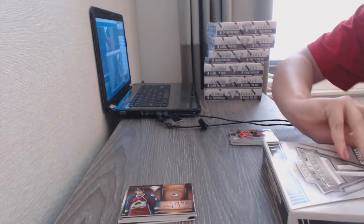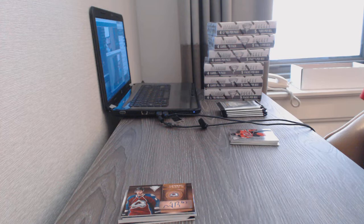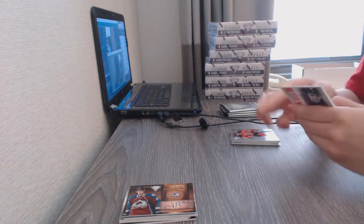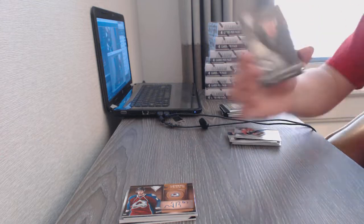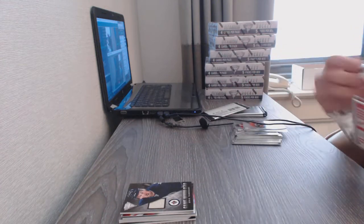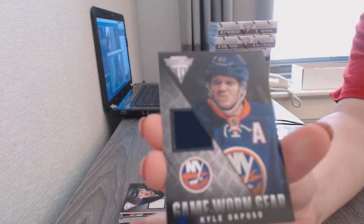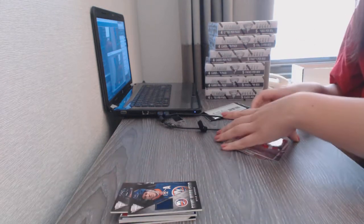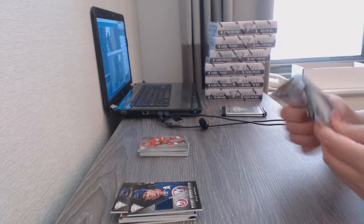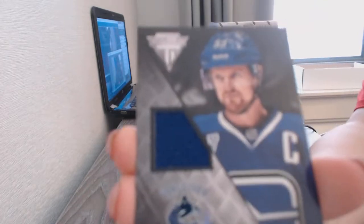Number 13. We've got a game-worn gear jersey for the Winnipeg Jets, Eric Tangrady. A game-worn gear jersey for the New York Islanders, Kyle Okposo. And a game-worn gear jersey for the Vancouver Canucks, Henrik Sedin.